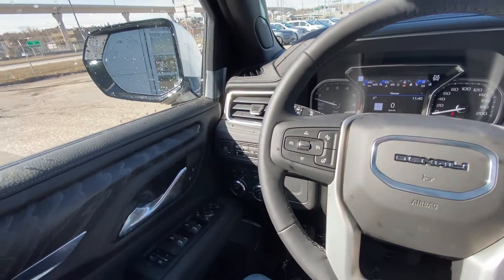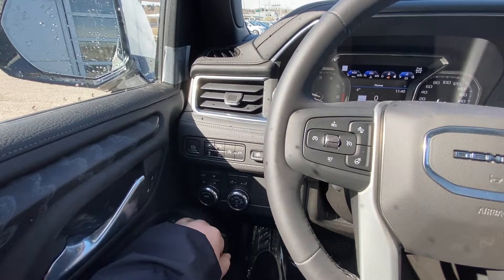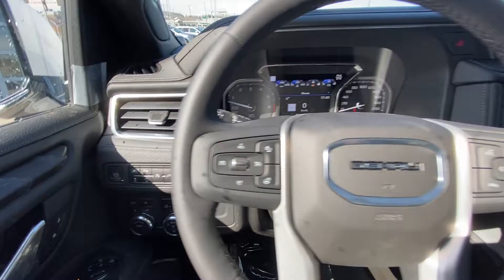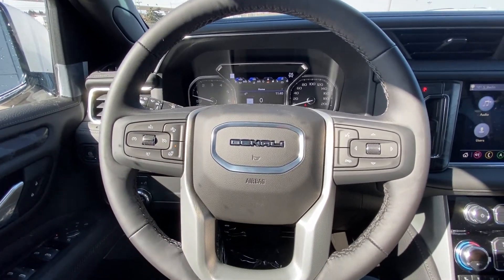Taking a quick look at the interior here: power windows, locks and mirrors, drivability mode, push button 4x4 system, automatic headlights, fog lights, lane keep assist, parking sensors and heads up display controls. The vehicle has a leather wrapped heated steering wheel with forward collision warning, cruise control and audio controls.